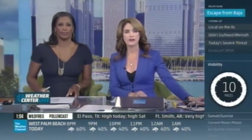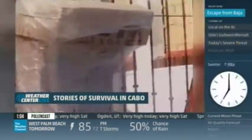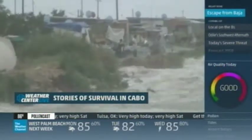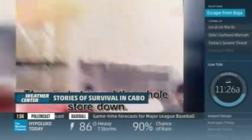We now turn to the latest on Odile's aftermath as visitors stream out of Cabo. That includes volunteer firefighter Robert Allen, who is trying to provide for his family and his department — days without sleep. He shares cell phone video from Cabo, just a day after Hurricane Odile ripped through a place he's called home for 13 years. It's just a free-for-all, with men, women, and children looting everything in sight — some taking what they need, others just stripping whole stores down.